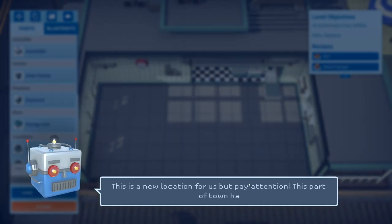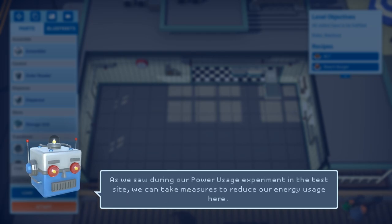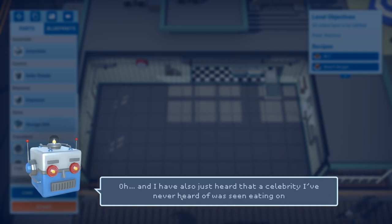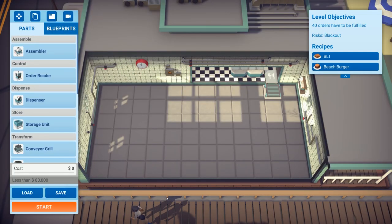If there's too much electricity it will cause a blackout and bring the operation to an end, so pay close attention to the energy usage. As we saw during the power usage experiment and the test site, we can take measures to reduce our overall energy usage. I've managed to get us some new machinery to reduce the overall footprint of our kitchens and make it more efficient. I also heard a celebrity has been eating one of our BLTs, so I expect that dish will be particularly popular today.